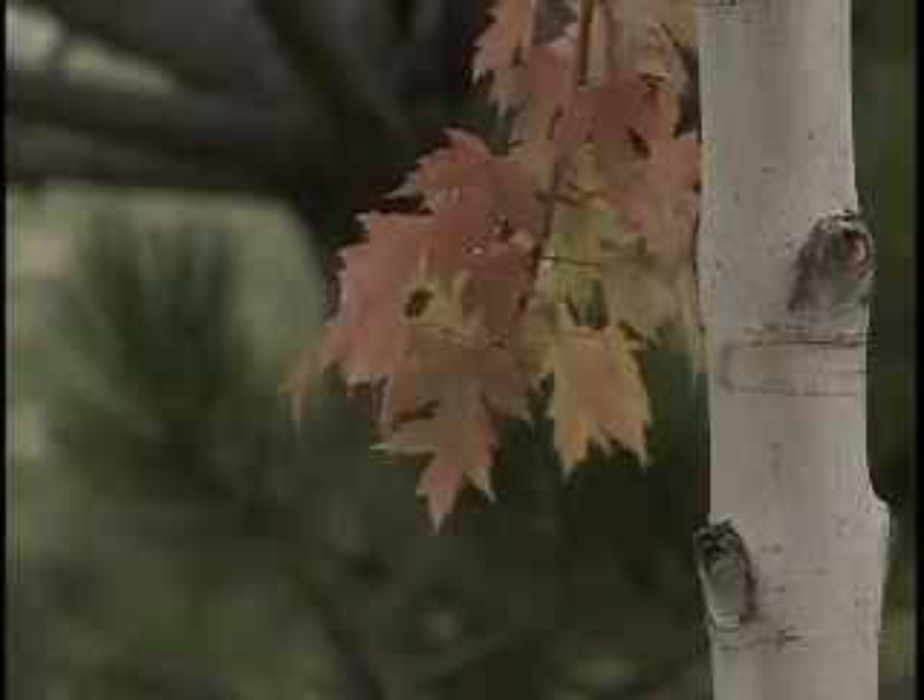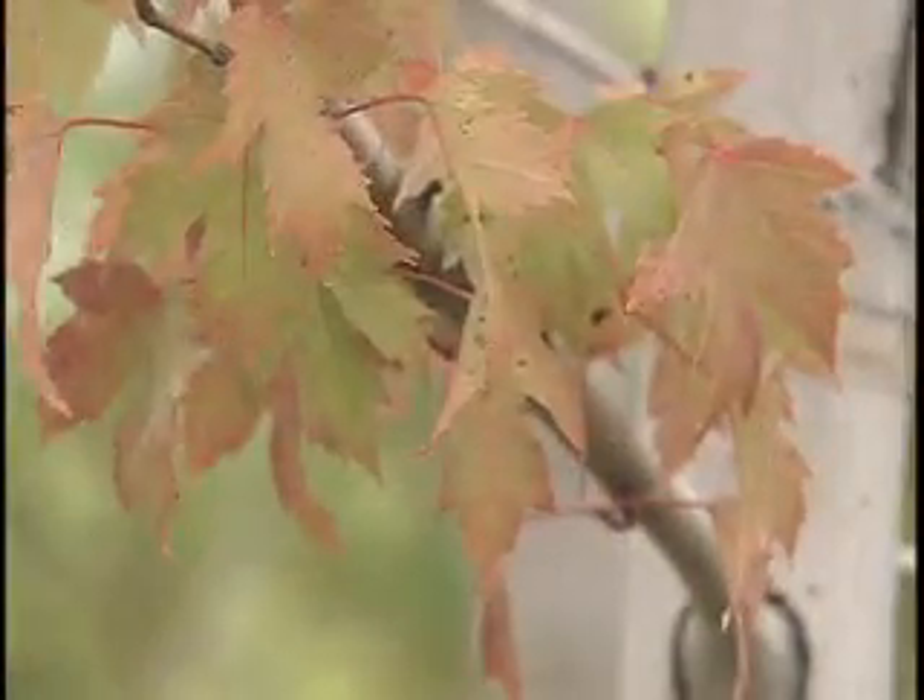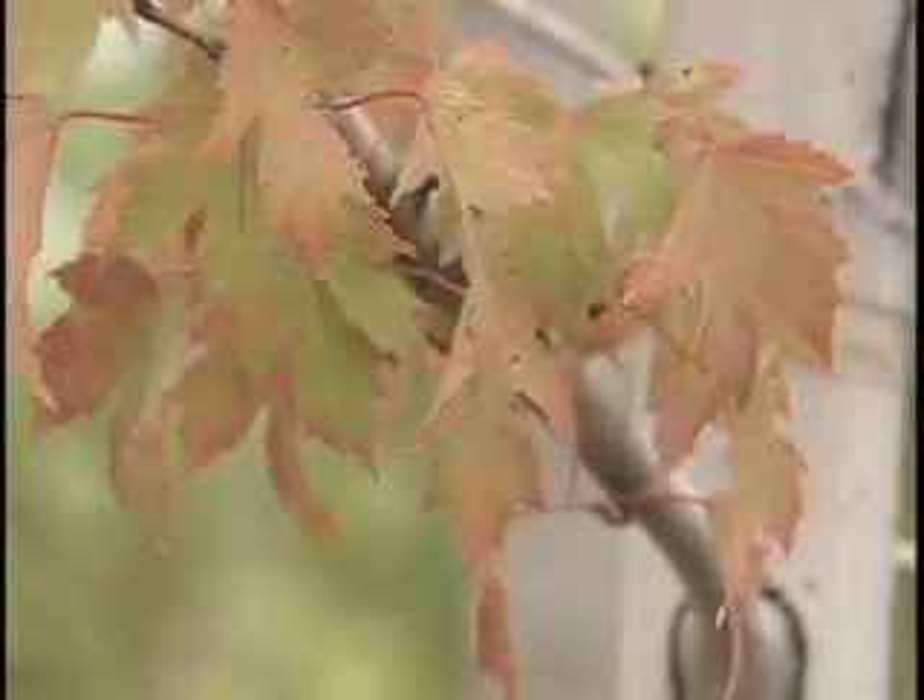This one's actually an autumn blaze maple. And as mentioned, we don't have a lot in Alberta — it has to do with our climate and the colder winters. It's actually a cross between a silver maple and a red maple. We can't get red maples to grow here, but this autumn blaze produces a really nice red, even orangey fall colors. You can see it's starting to change here. It's a little bit of a bigger tree, but it'll do really well in our climate.